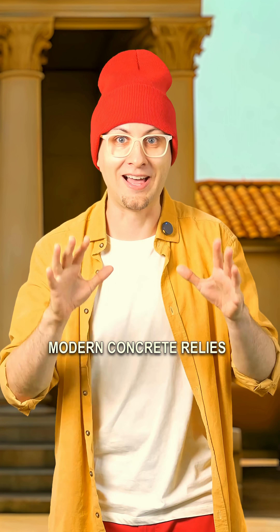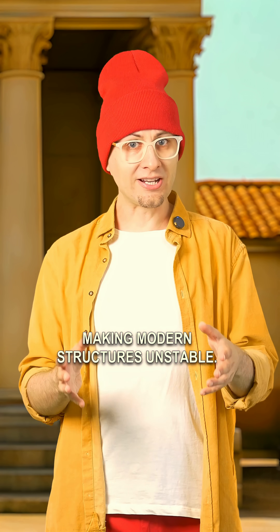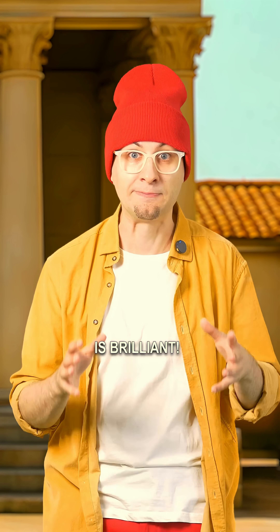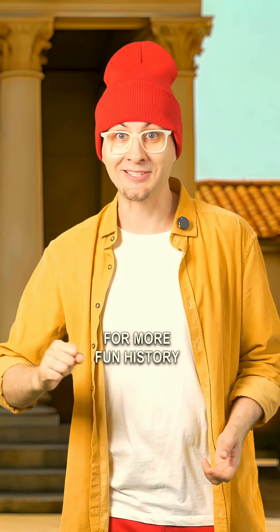Modern concrete relies on steel reinforcement. The ancient Roman mix would corrode steel over time, making modern structures unstable. But the idea is brilliant. Next up, a mix that seals cracks and spares steel. For more fun history, subscribe!